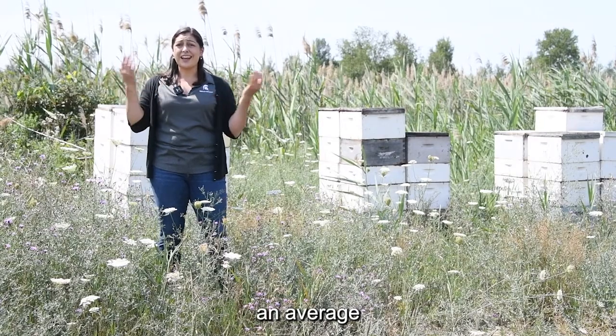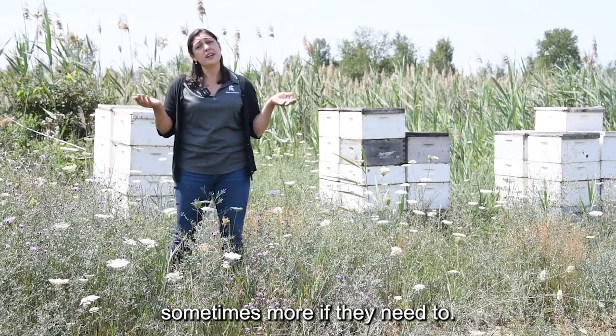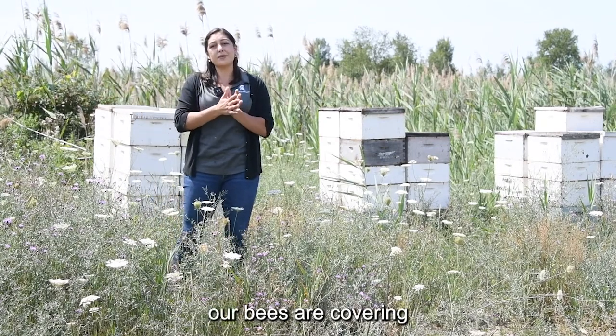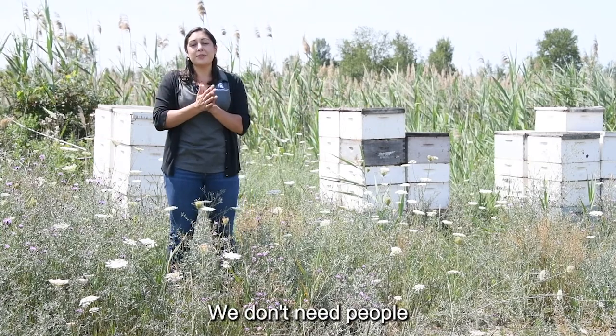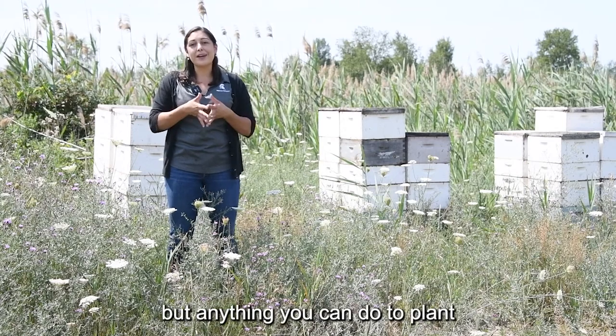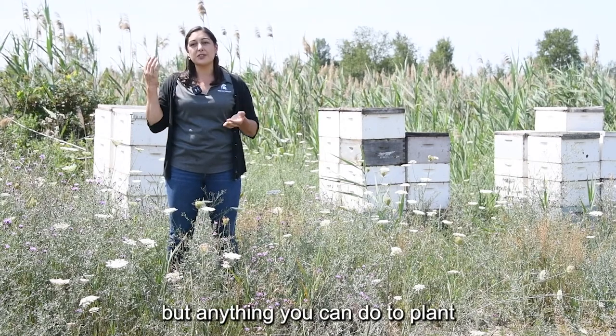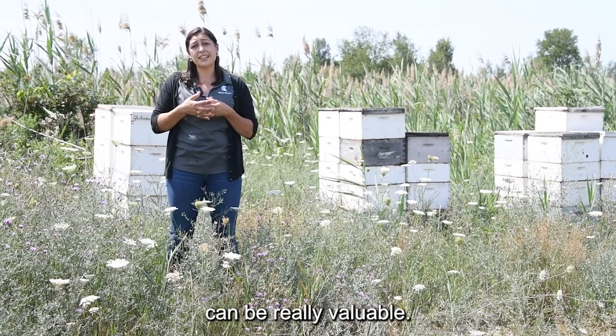Honey bees will fly an average of about two miles from their hives, sometimes more if they need to. In general, our bees are covering a huge amount of acres. We don't need people to provide all the nutrition in one spot, but anything you can do to plant and increase the forage that bees need can be really valuable.